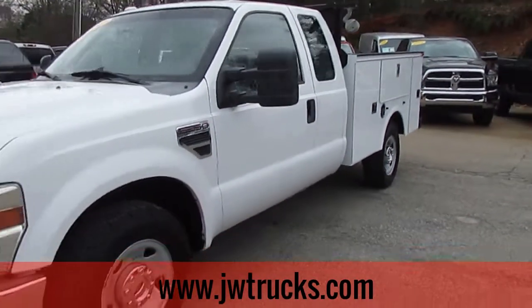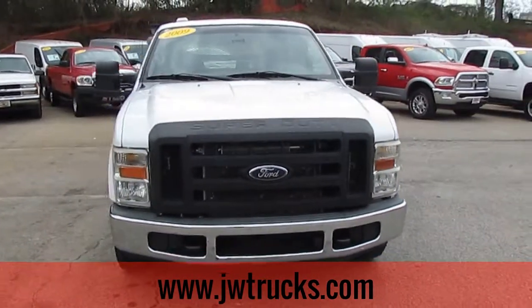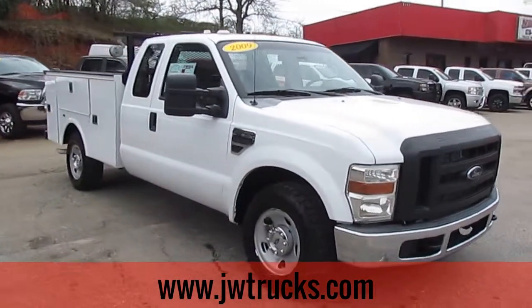Remember folks, we can always get you great financing options here at JW Truck Sales. Interest rates start as low as 3.75%, zero money down, 100% financing. We have options on commercial loans, no payments for six months.